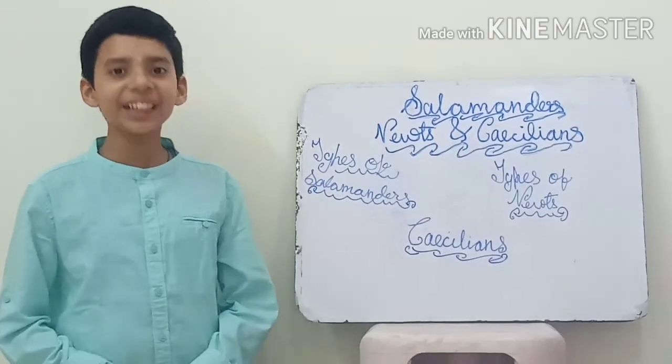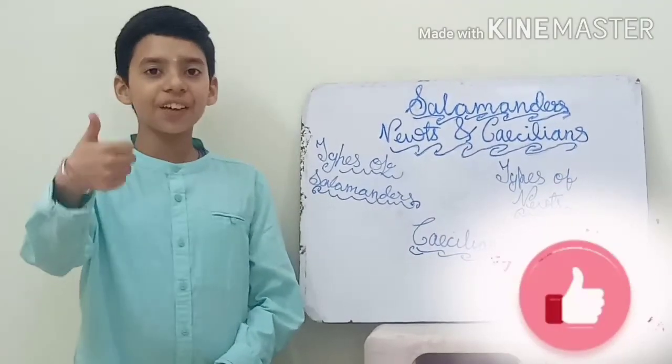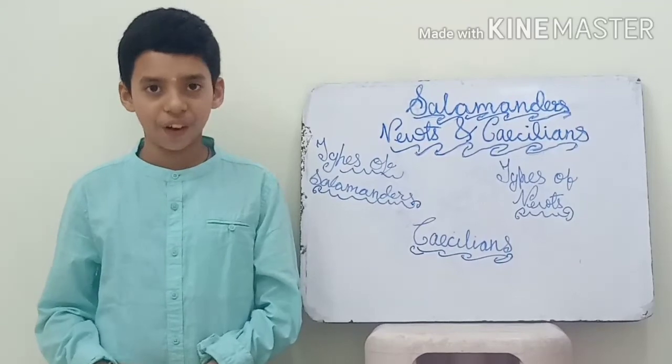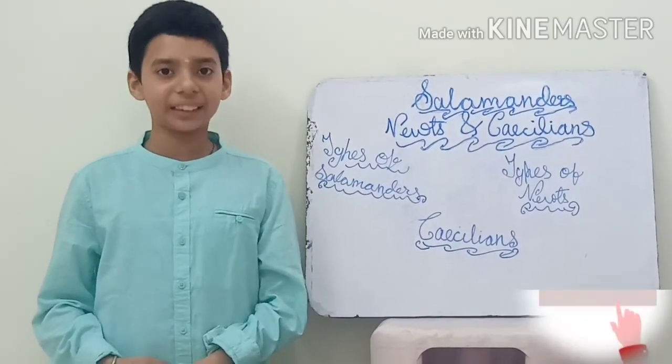With this, I will end today's session. Hope you all enjoyed this session. Please give your likes and comments. I will be sharing the link of the life cycle of a frog in the description box. Please view that. Share and subscribe to my channel.